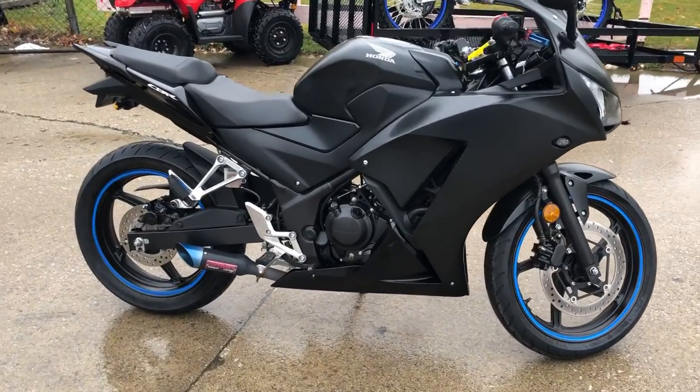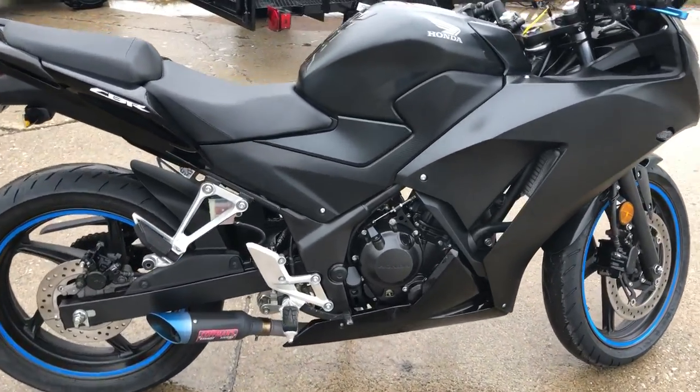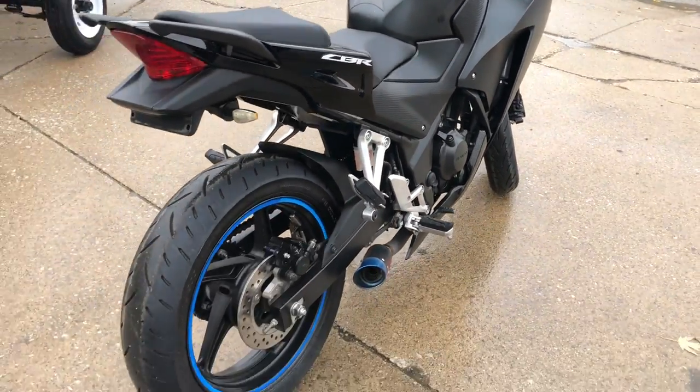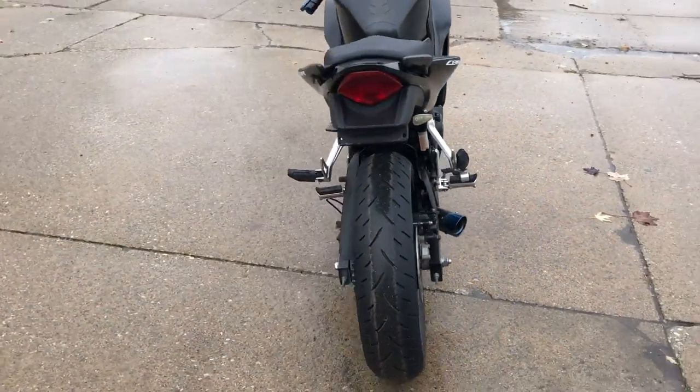Hey guys, ApprovalPowersports.com here doing some videos on some bikes. I'm just going to check this out. It's a 2015 CBR 300, only 7,397 miles.